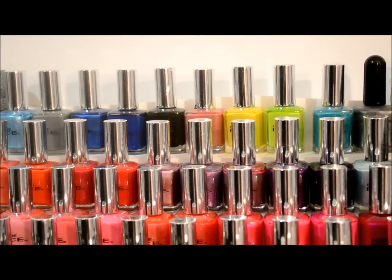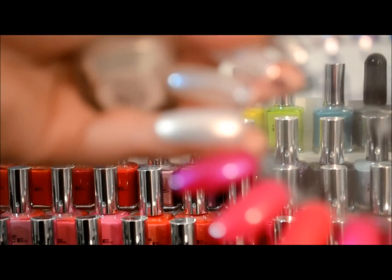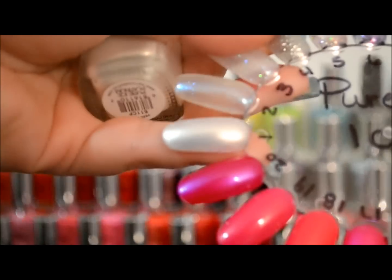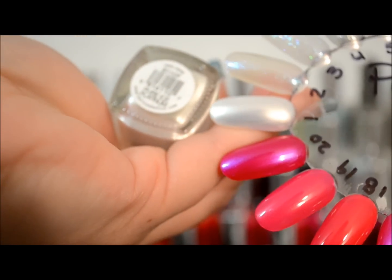Hi everybody, it's Janice of Love and Beauty in Style and this is my Pure Ice collection. I'll go ahead and get started with number one. This first one is a pearl white — there it goes. This one is in Platinum.